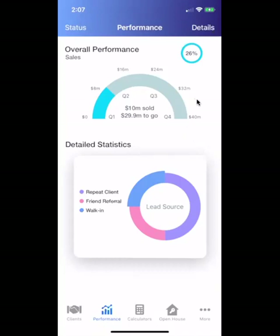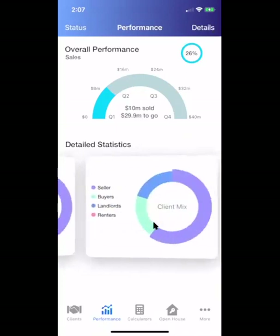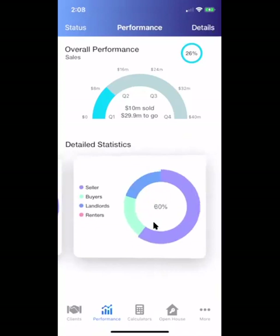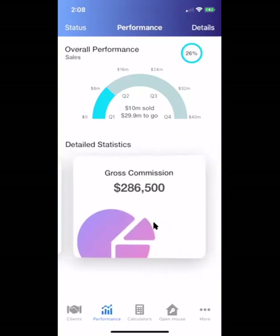Here we are on the performance screen — the main dashboard. Let's look at this user, for example. They're about 26% of the way to hitting their goal. They've set a goal of $40 million, which would net them about a million dollars per year. It says they've sold $10 million and they've got $30 million to go. If you click on this, it'll show you where they are in terms of gross commission and net commission. Down below there's more color on where their business is coming from — the lead source. You can see 40% repeat clients, 20% buyers and 60% sellers, and what neighborhoods they're operating in.